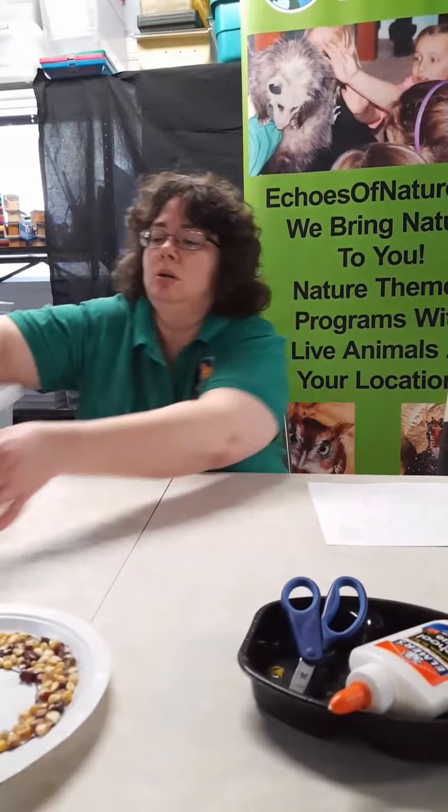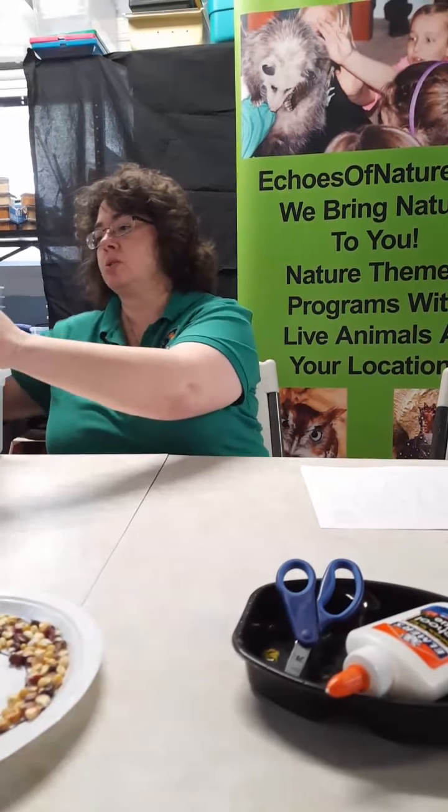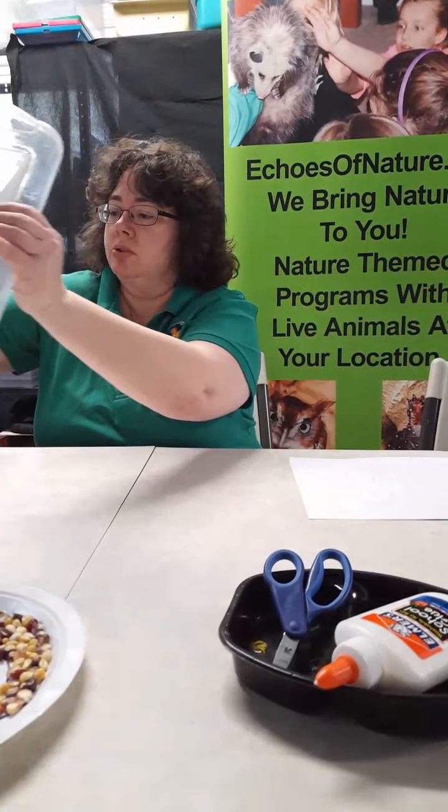Hi, this is Echo with Echoes of Nature, and today with Chesapeake Art Center we are doing an animal and art craft. This summer we're going to be having our animal and art camp, and today I am sharing with you one of our Corn Snake Ambassadors. Most of our ambassadors come to us from shelters and rescues, and this particular one we've had for several years now.